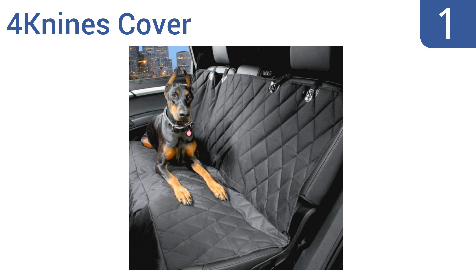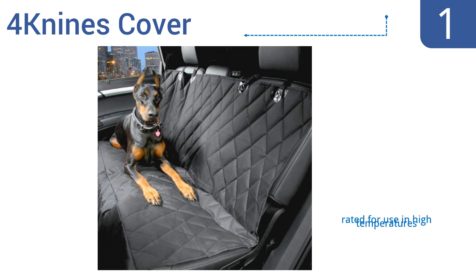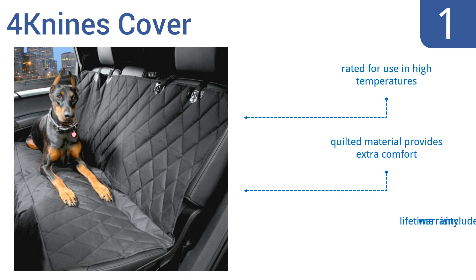And taking the top spot on our list, the 4K9's cover protects the backseat of any car, truck, or SUV. Its premium poly material construction is designed to support even the largest breeds of dogs and it can be trusted to offer protection for years and years. It's rated for use in high temperatures and its quilted material provides extra comfort. It comes with a lifetime warranty.